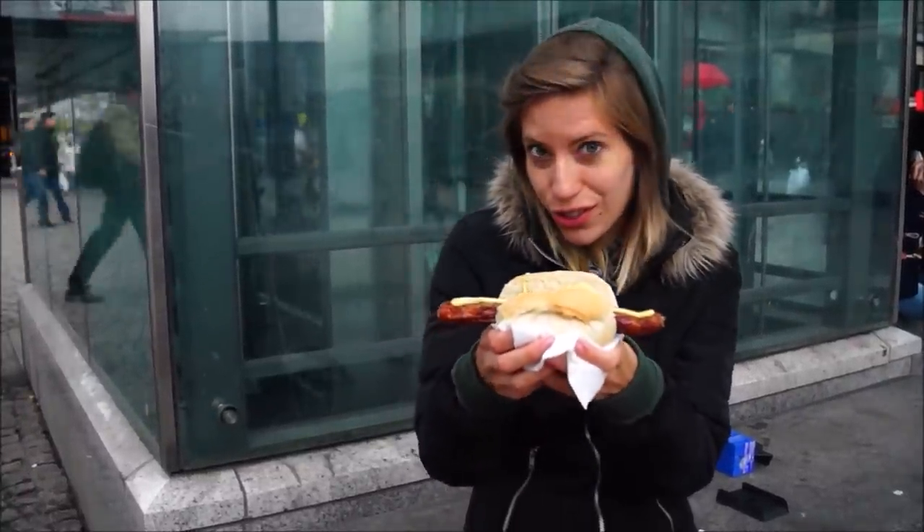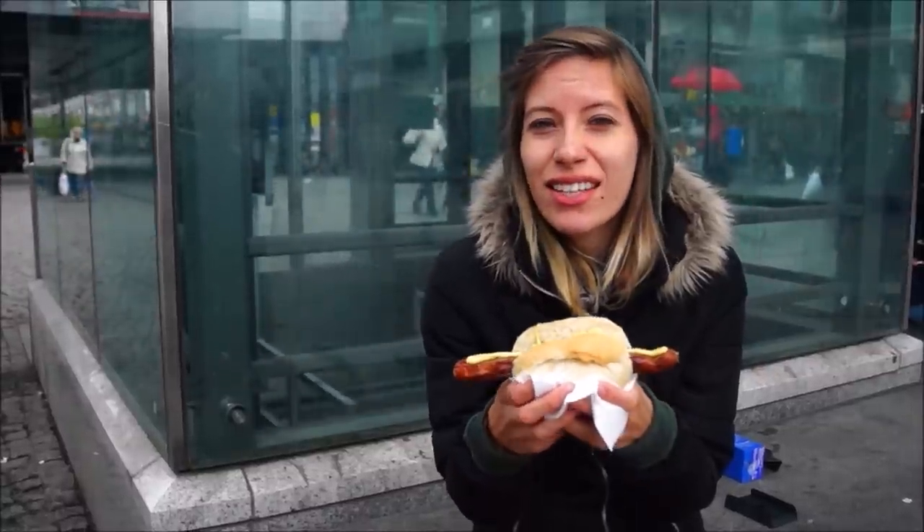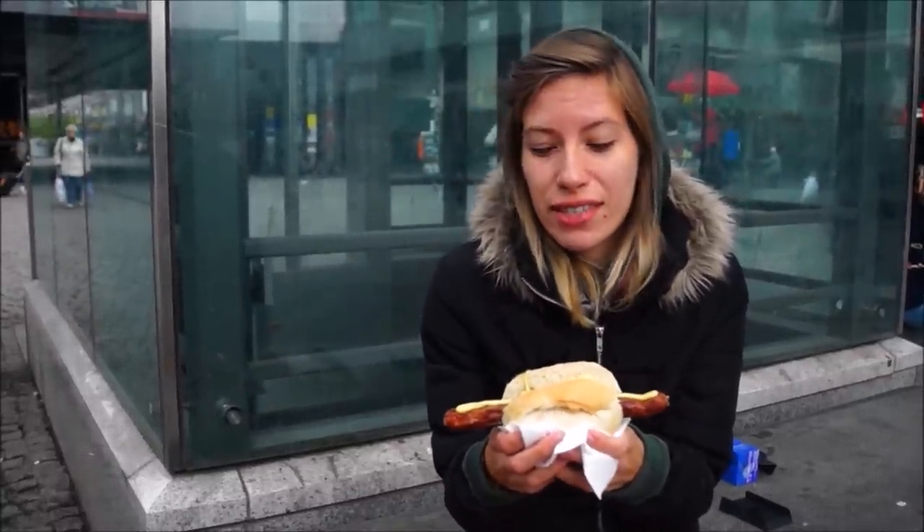Of course you can't come to Berlin and not eat a wurst or a sausage. I've just ordered myself one from the street — they have lots of local stands and this was only 1 Euro and 35 cents.